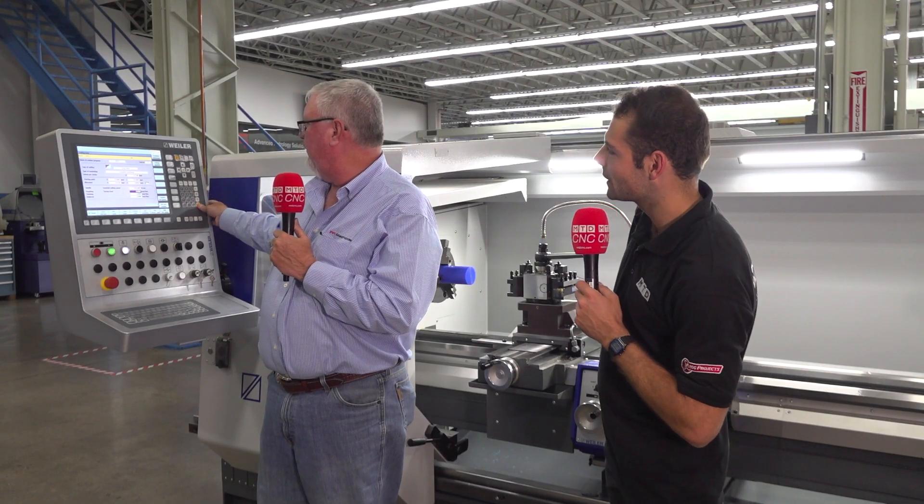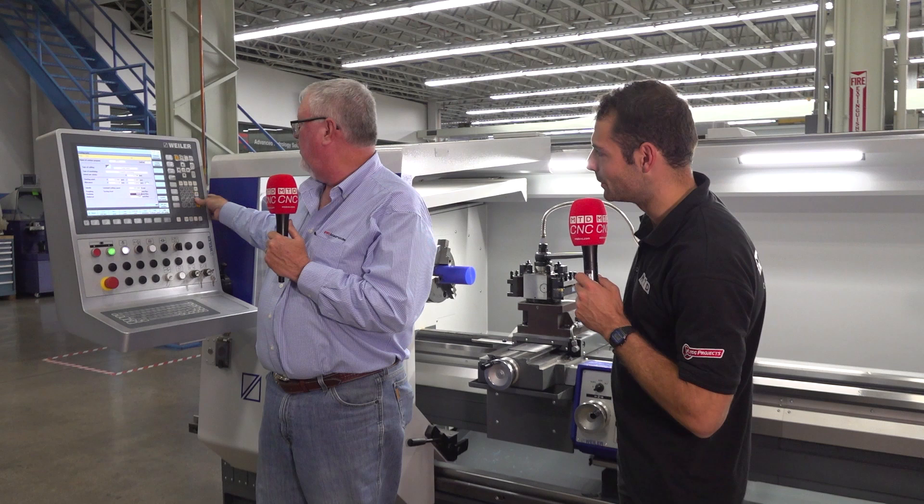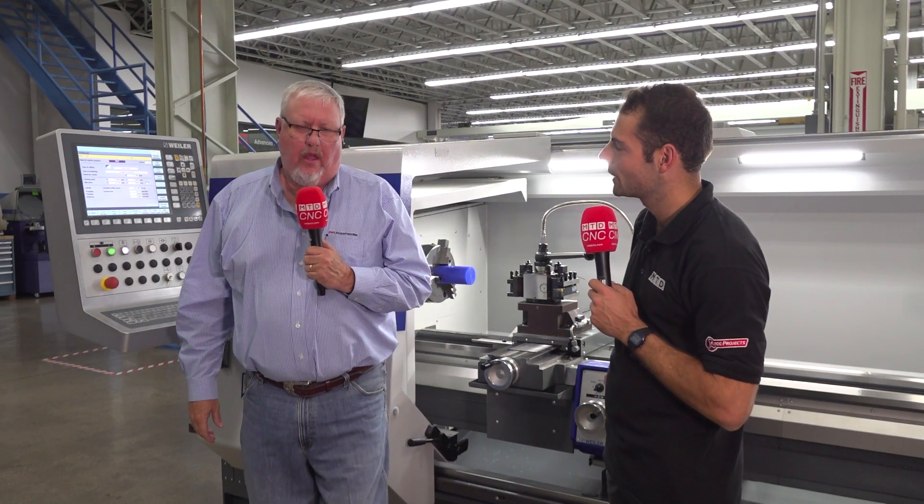What are the benefits of having a machine control attached to what looks like a manual machine? I want consistency — because if I have to do this part again six months from now, I have it, and it's not stuck in my head or in a notebook in my toolbox. It is on board, in the computer, just as I would have on any other machine or in my office as a programmer.